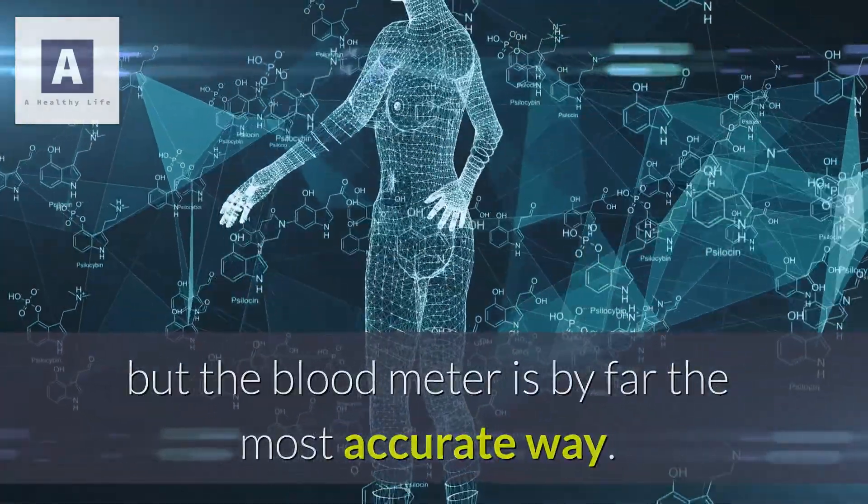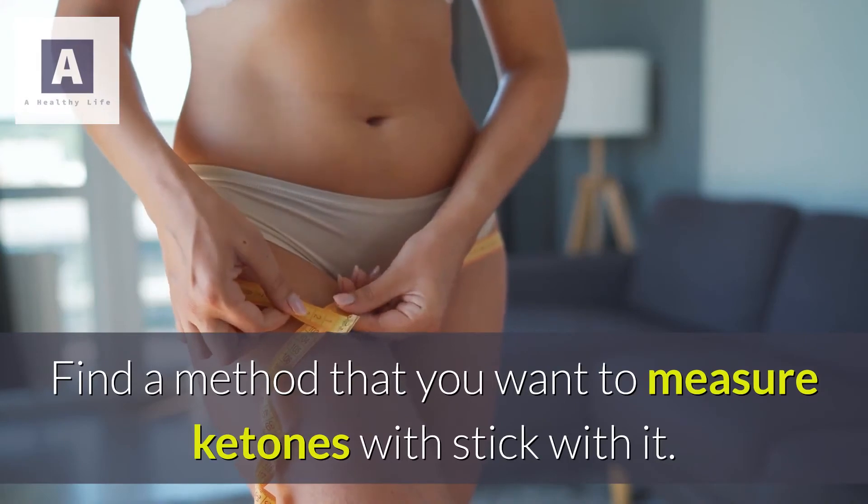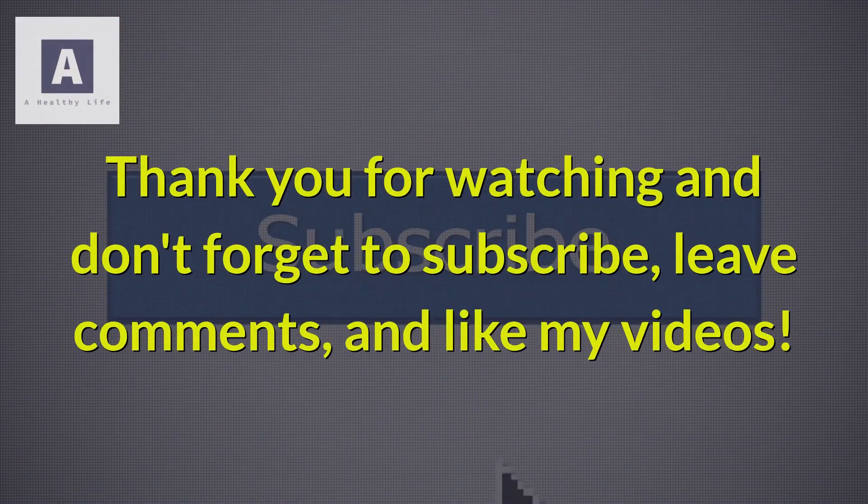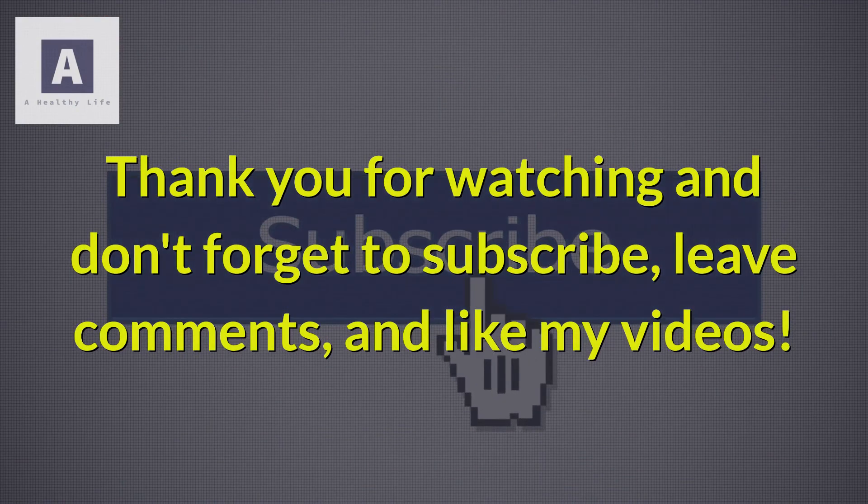There are many other ways to tell if you are in ketosis, but the blood meter is by far the most accurate. Find a method that you want to use to measure ketones and stick with it. Thank you for watching — don't forget to subscribe, leave comments, and like the videos.